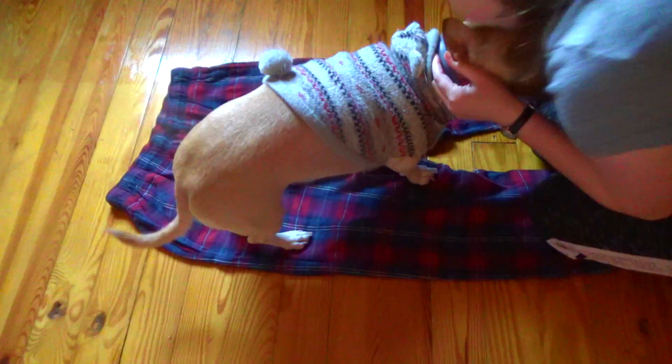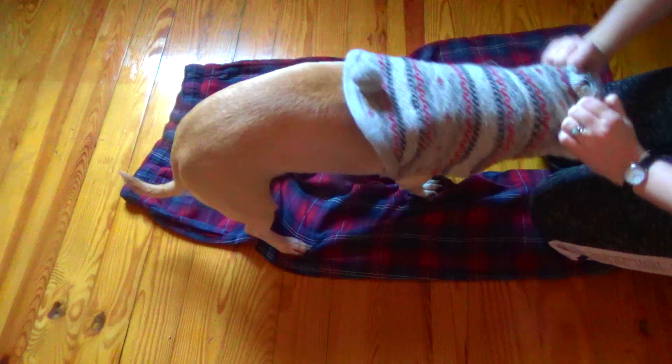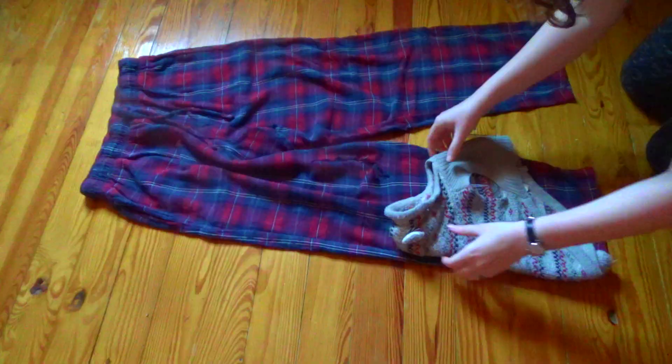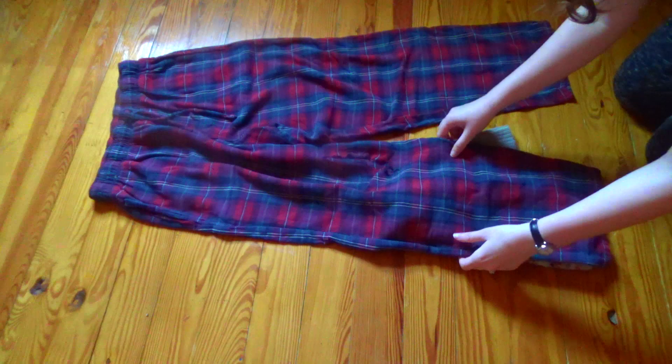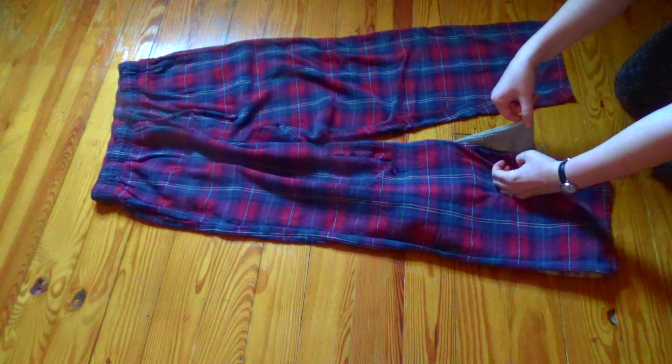Now, before you get started cutting anything, one tip I have is to take a dog sweater or shirt, if you already have one, to see exactly where you want your measurements to be. I'm just lining this up with the pajama pants to get a feel for how wide my dog's torso is in a normal dog sweater and see if that'll work out. You can see there's a little bit more fabric in the existing dog sweater, so I might have to compensate for that. Once you've got that figured out, you can start cutting.